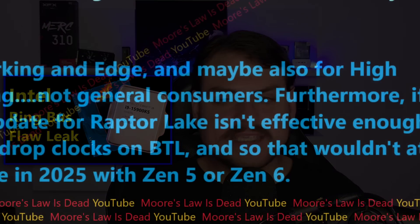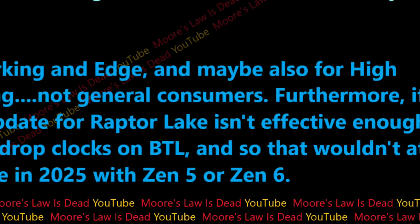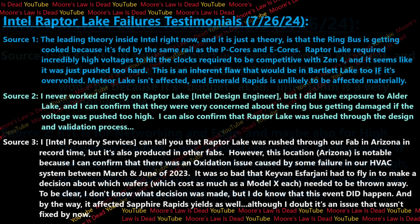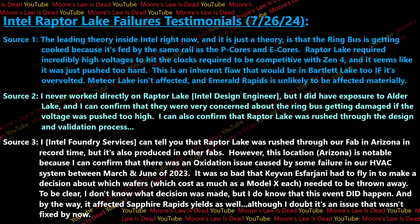There is something worth talking about in Bartlett Lake — it seems to have the same hardware flaw in it that Raptor Lake has. When source number two told me that it had basically the same flaw as Raptor Lake, I immediately followed up and we had a long conversation about what is probably making Raptor Lake products break. Now if I put these quotes on screen, source number one here with source number two on the other side...